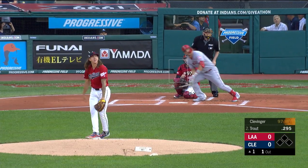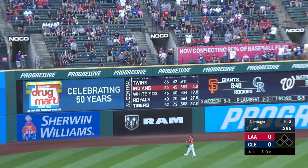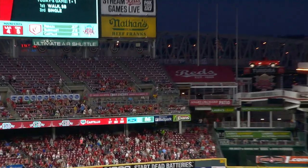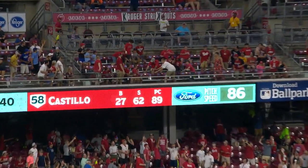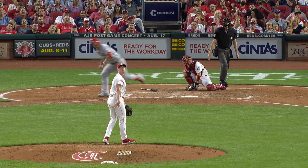Here's Mike Trout — he swings and drives the ball. Trout out of here! Bangs out his 36th home run of the season. That is hammered out to deep left field — a no-doubter, 37th home run.